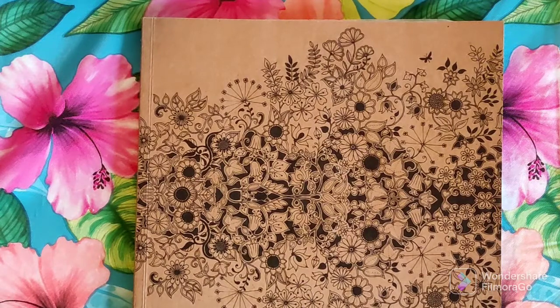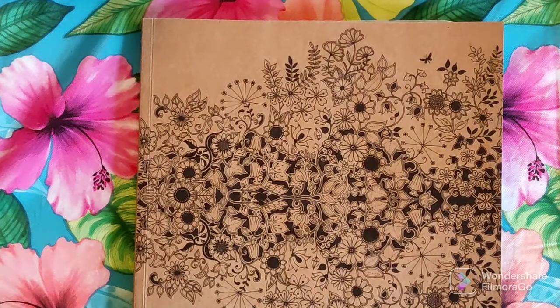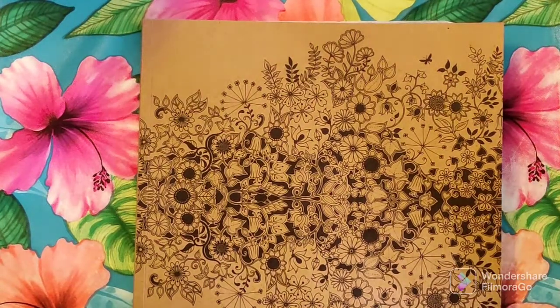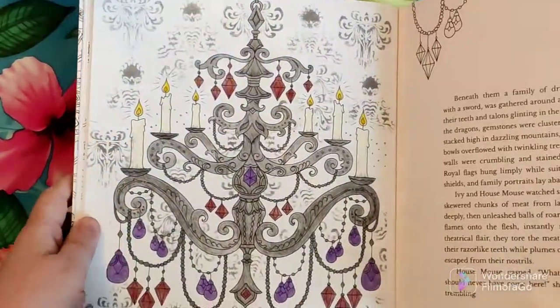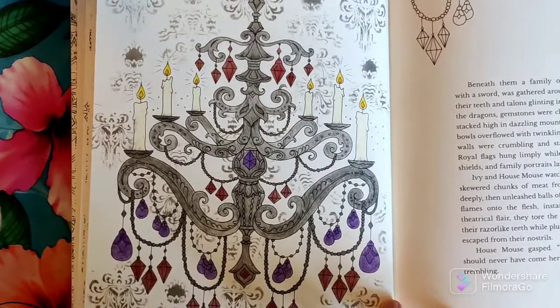I want to talk about a very exciting project that I started last year and actually picked up and finished a page in today. The origin goes back to a different book — last year on Halloween I had a buddy color with Tammy Colors 2 and we did a page out of Ivy and the Inky Butterfly. Since it was Halloween, I decided I wanted to do the chandelier kind of spooky and goth-like in darker colors.